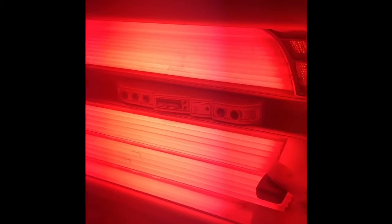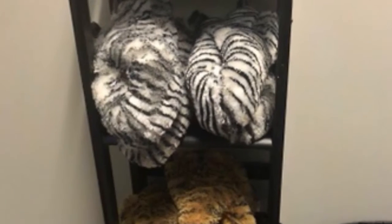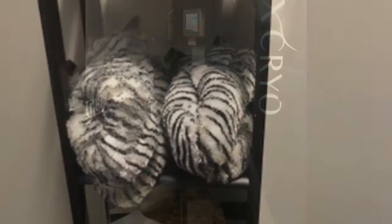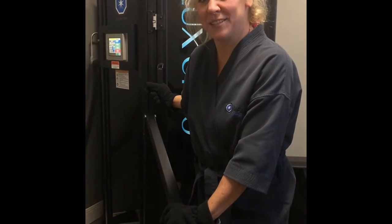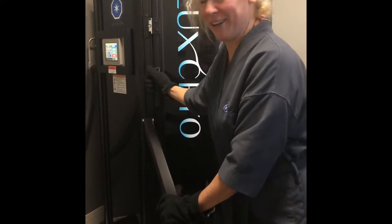This is the Red Light Therapy Bed — about to climb in right now. Hi, it's Laura Coleman-Waite with Just Muscles here at Lux Cryo and I'm about to enter a cryo chamber. Watch this.